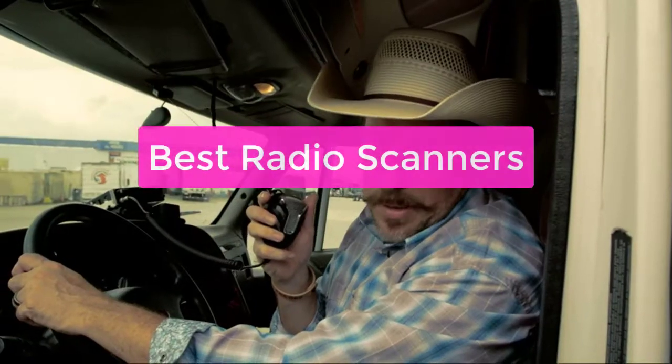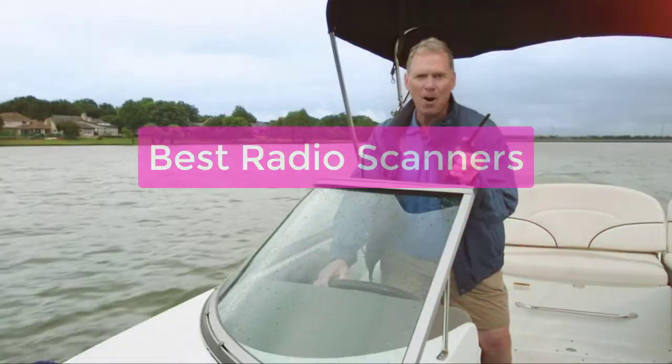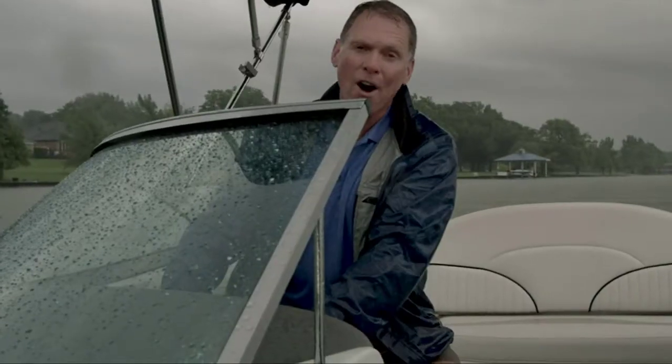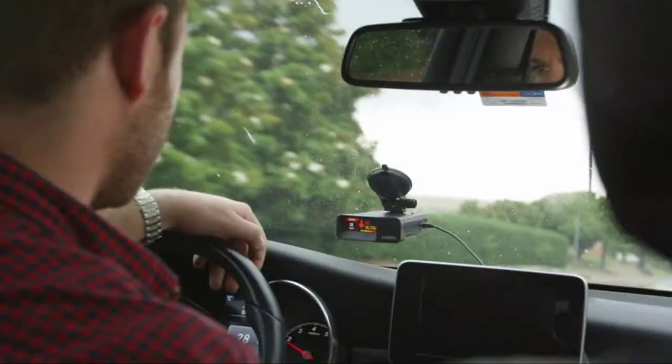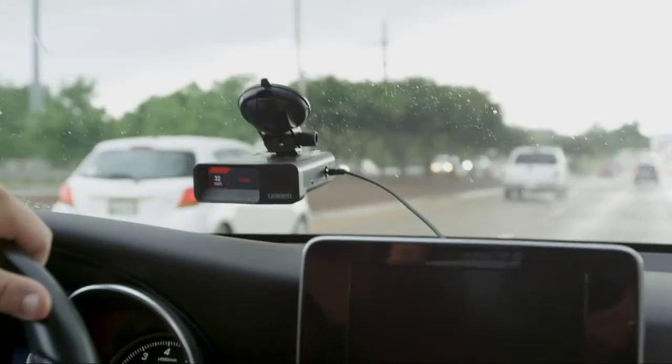Looking for the best radio scanners for sale? You've come to the right place. In this video, we'll be taking a look at some of the best models on the market and what makes them so great. Whether you're a hobbyist or a professional, we're sure you'll find the perfect scanner for your needs. So let's get started with the list.